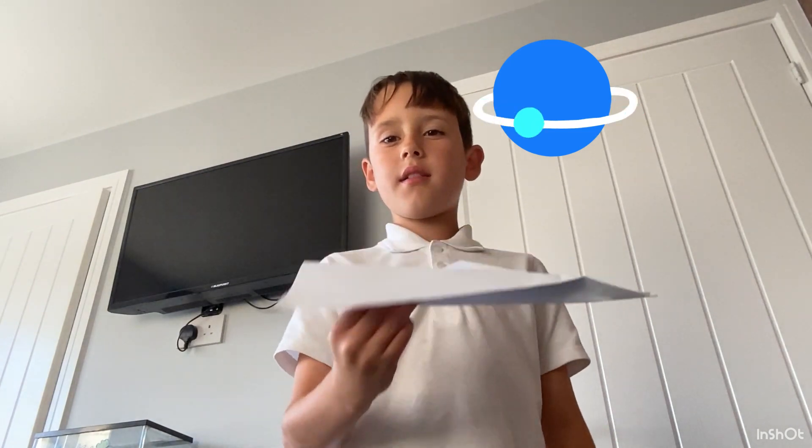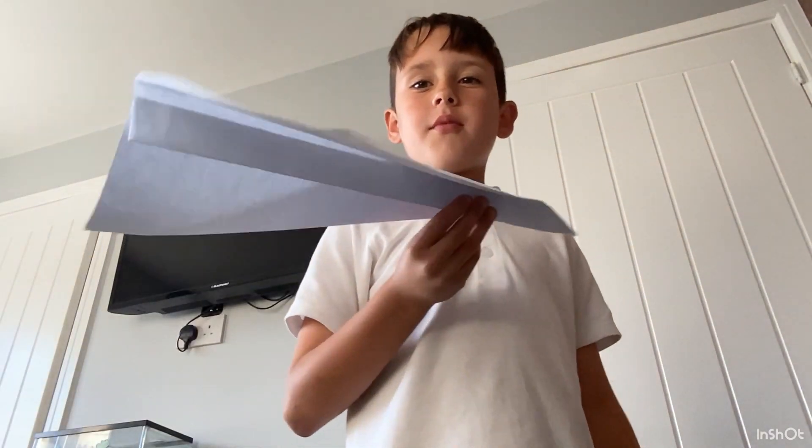Welcome back to my YouTube channel. Today I'm going to test a small aeroplane versus a big paper aeroplane and see if it really makes a difference if it's bigger or smaller. So let's do it.